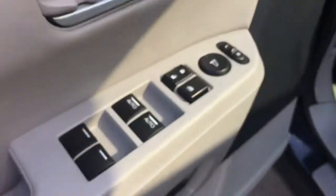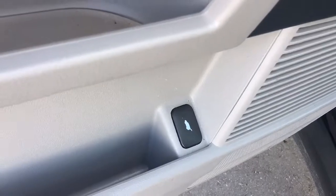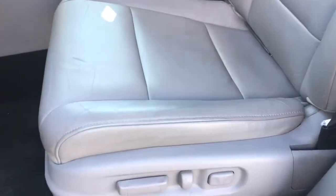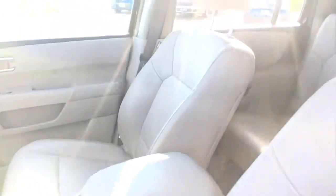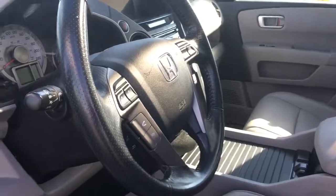Inside we have power mirrors, locks, and windows, and a power tailgate release button right on the door. We have a beautiful beige leather interior with a 10-way power adjustable driver's seat and 4-way power adjustable passenger seat. We've also got adjustable height seat belts, a tilt and telescopic leather-wrapped steering wheel, and down below a foot e-brake, gas door release, and a beautiful clean detailed interior.